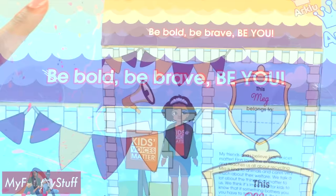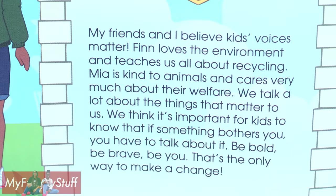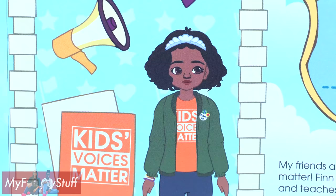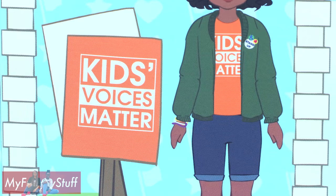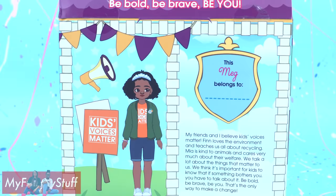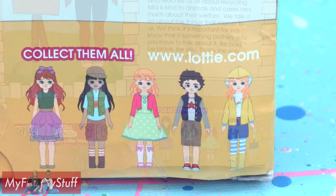You can see a picture of Meg with some of her accessories. And on the side, it says: My friends and I believe kids' voices matter. Flynn loves the environment and teaches us all about recycling. Mia is kind to animals and cares very much about their welfare. We talk a lot about the things that matter to us. We think it's important for kids to know that if something bothers you, you have to talk about it. Be bold, be brave, be you — that's the only way to make a change. At the bottom of the box, you can see other available dolls at Lottie.com.